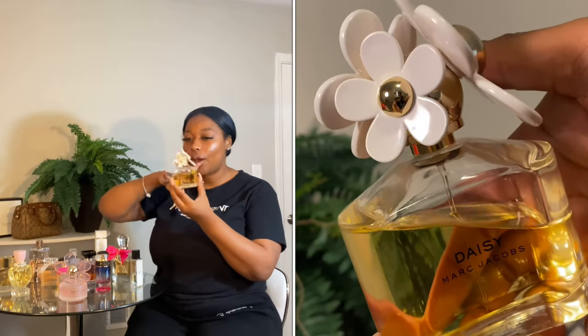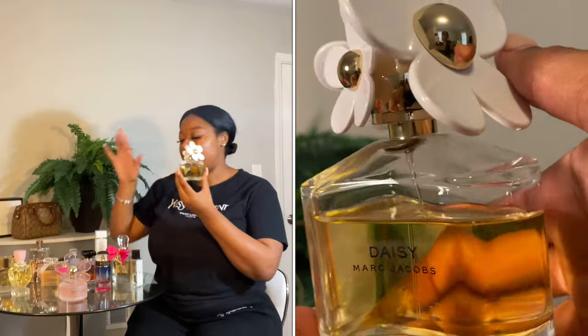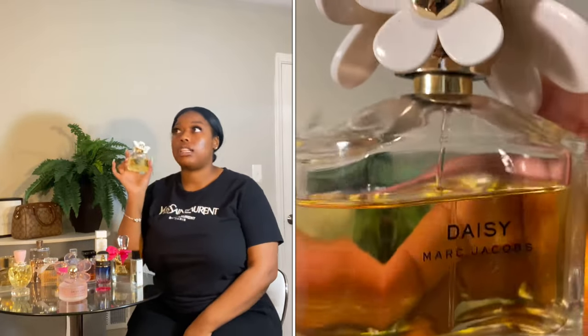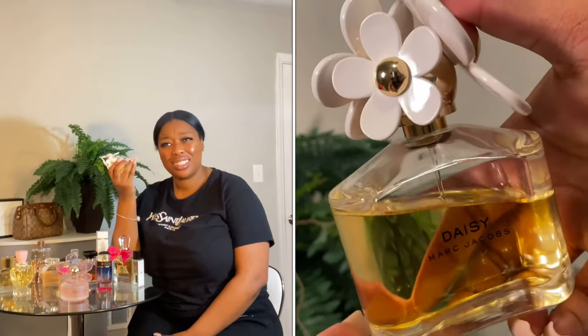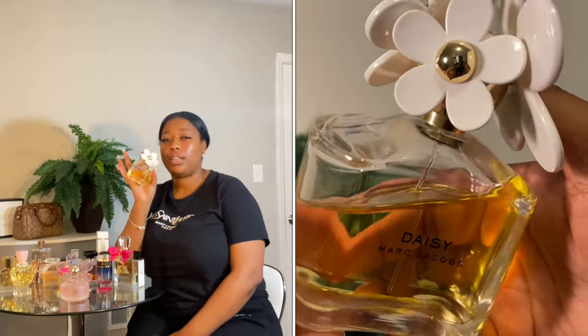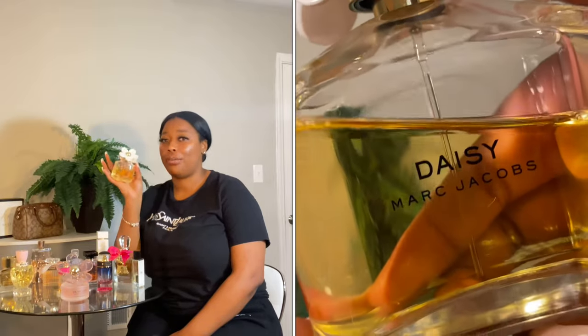Going into the next perfume, we have the Marc Jacobs Daisy. This bottle is so pretty — it has three flowers in small, medium, and large. It's a floral scent and she's strong. I made the mistake of pairing this with Prada early on, and I should never have done that. Two strong perfumes together is too much. I feel like this should be worn by itself.